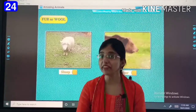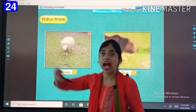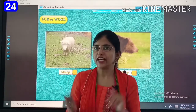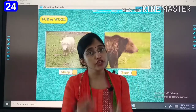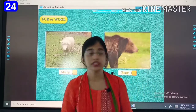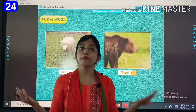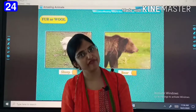Then we have fur or wool. Sheep has wool, and wool is used for making woolen clothes. In winter, we protect ourselves by wearing sweaters. Similarly, wool protects sheep's body from cold. These body coverings protect the body from cold in winter.